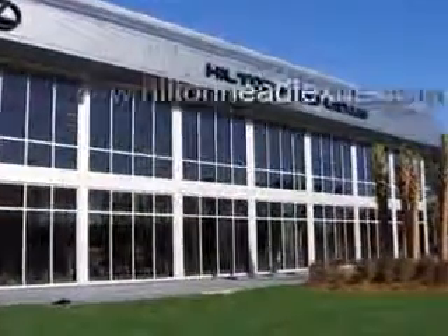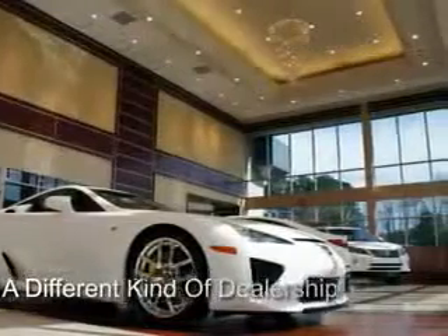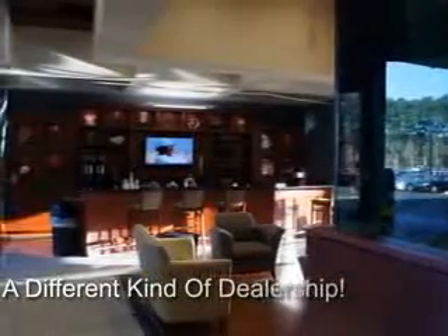Hilton Head Lexus is proud to deliver premier buying experiences. Call today and schedule a free, no-obligation trade-in appraisal and financing consultation on an amazing vehicle that will change the way you drive.